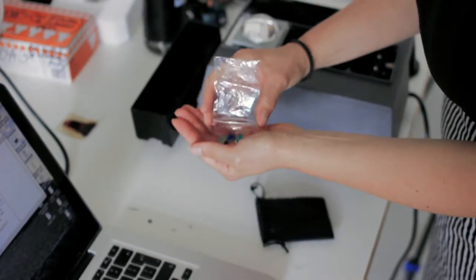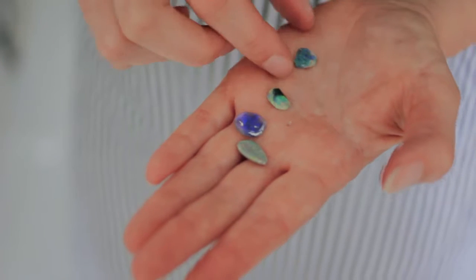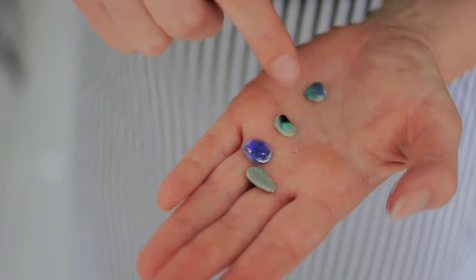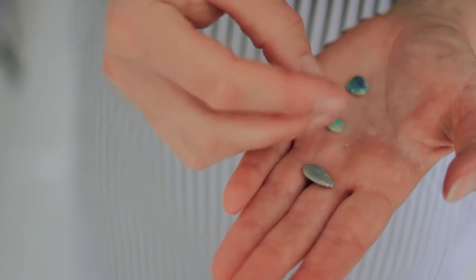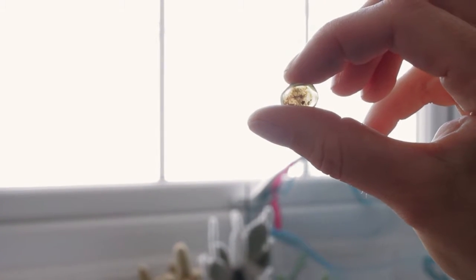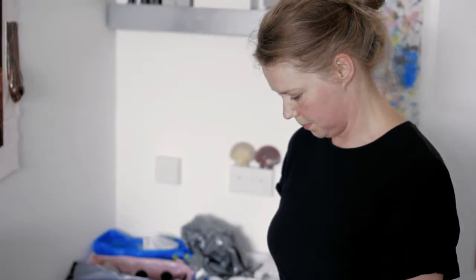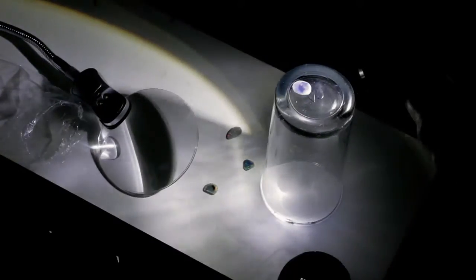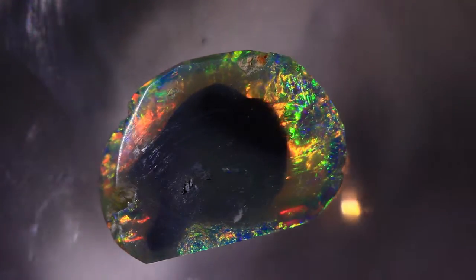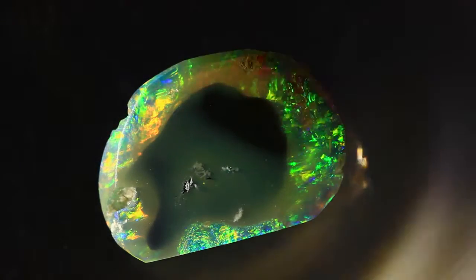It's very strange to see this whole landscape getting completely dug up for the value of something that Aboriginals didn't see as having any particular value. I wanted to find stones that could be looked at as having some sort of movement or life in them — the possibility of seeing time through geological movement. I wanted to take those gems and see whether I could actually build a projector. That's what I've been attempting to do, but knowing they are very fragile it has to be cold light, so it has to use LED lights.